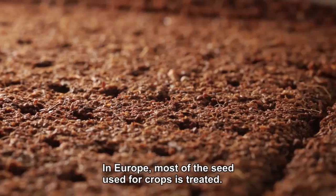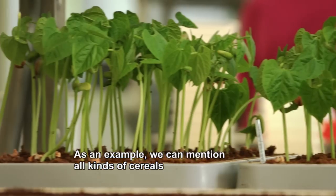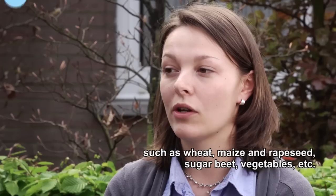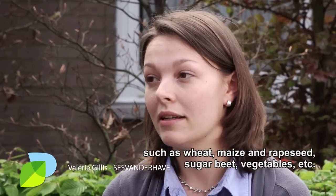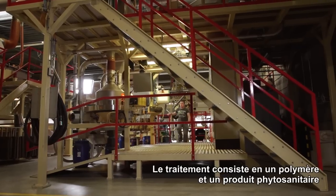In Europe, most of the seeds used for crops are treated. This includes all types of cereals such as froment, corn, colza, vegetables, and more. The treatment consists of a polymer and a plant protection product mixed together and applied onto the seed.